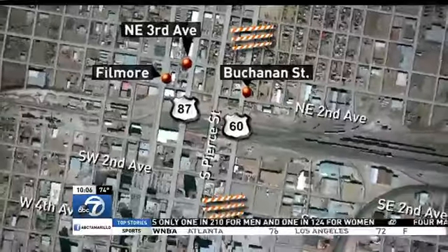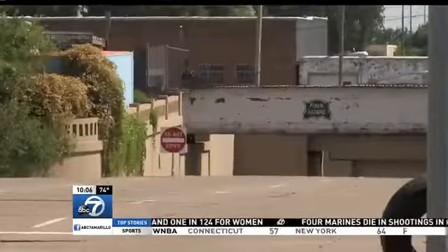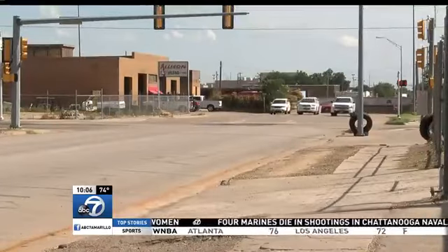The project will begin on the north end of Buchanan and contractors will work their way south two blocks at a time. However, Reed says Buchanan will be closed entirely for the first two weeks or so.